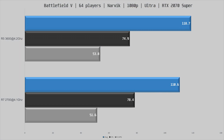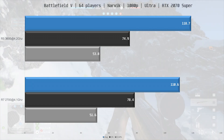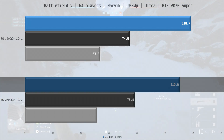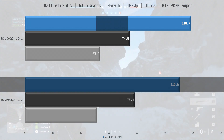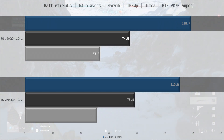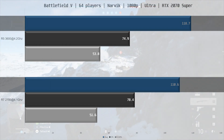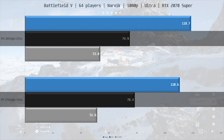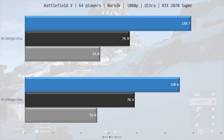The last game is probably the most CPU-intensive of the bunch: Battlefield 5 on the Narvik map in a server with 64 players. The R7 2700 averaged 110.6 fps versus 118.7 fps for the R5 3600 — a 7% lead for the 3600. Frame time results trade blows: the 1% low is slightly better on the R7 2700, but the 0.1% low is better on the 3600.